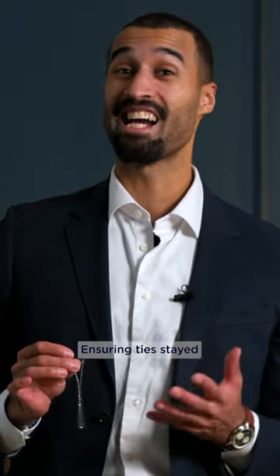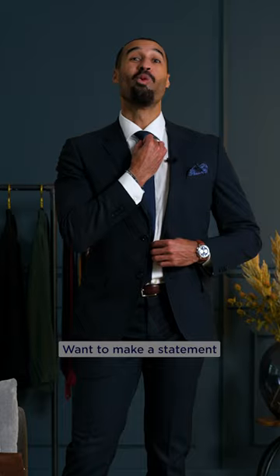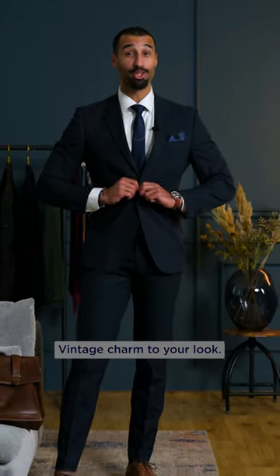It was a mark of elegance, ensuring that the tie stayed put during the jive, the hustle, or a breezy day. Want to make a statement with your outfit? Here's how to bring vintage charm to your look.